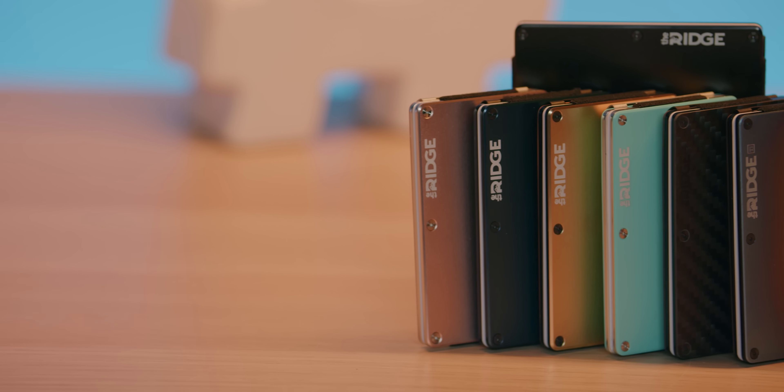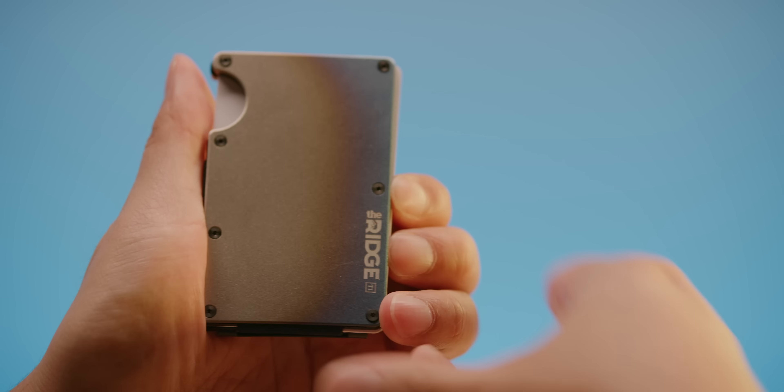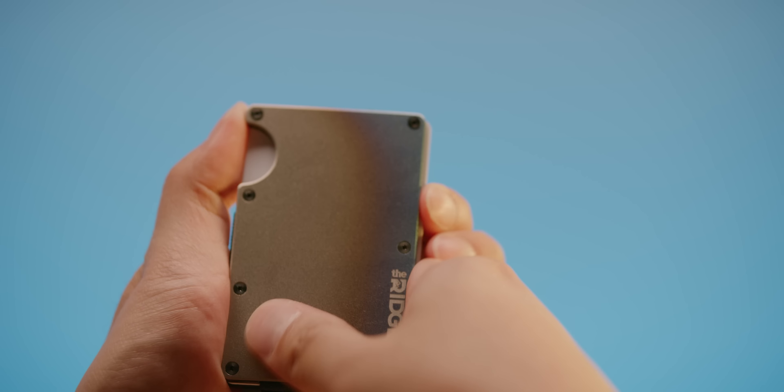A Ridge wallet is a sleek way to keep wallet bulge down thanks to its compact frame and RFID blocking inner plates. Use the offer code in the video description to save 10% on your Ridge wallet and get free worldwide shipping.